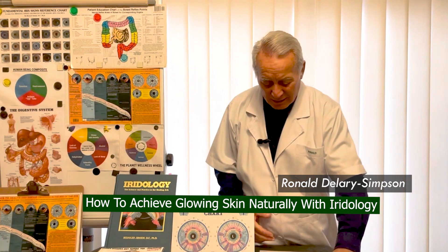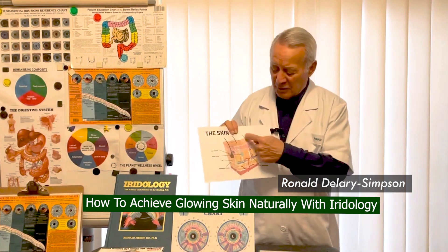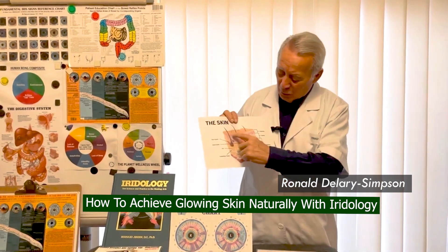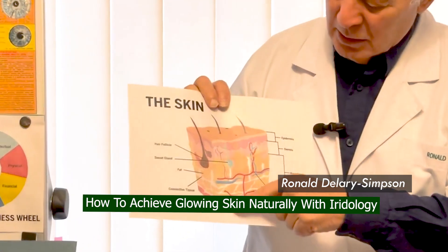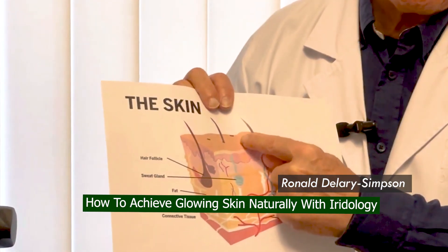What happens is that the skin is much more than just the surface. It's all these strata underneath the skin which causes the skin to glow or not.